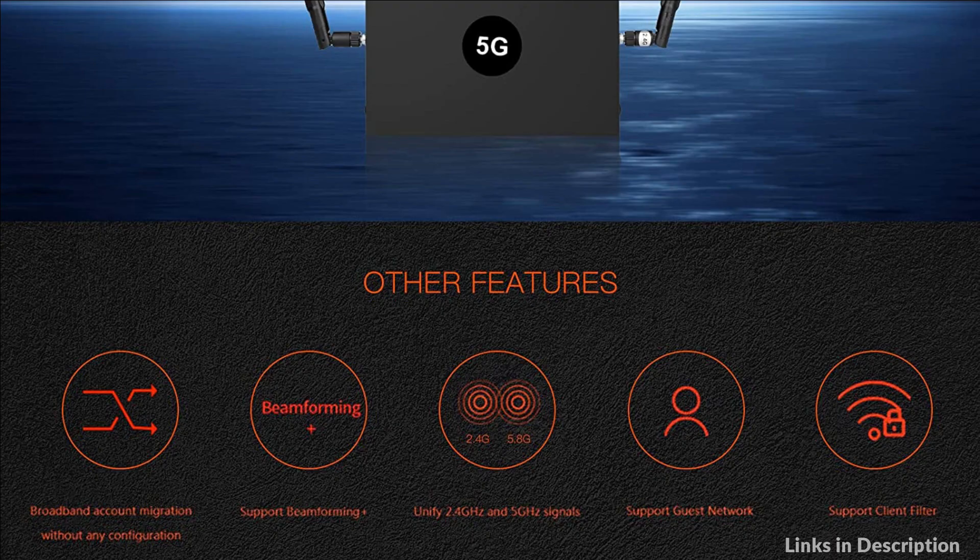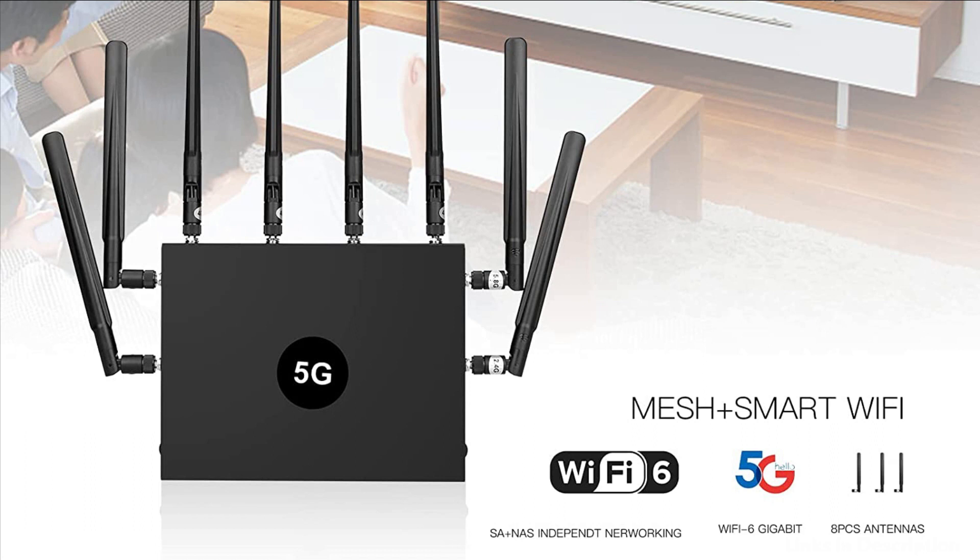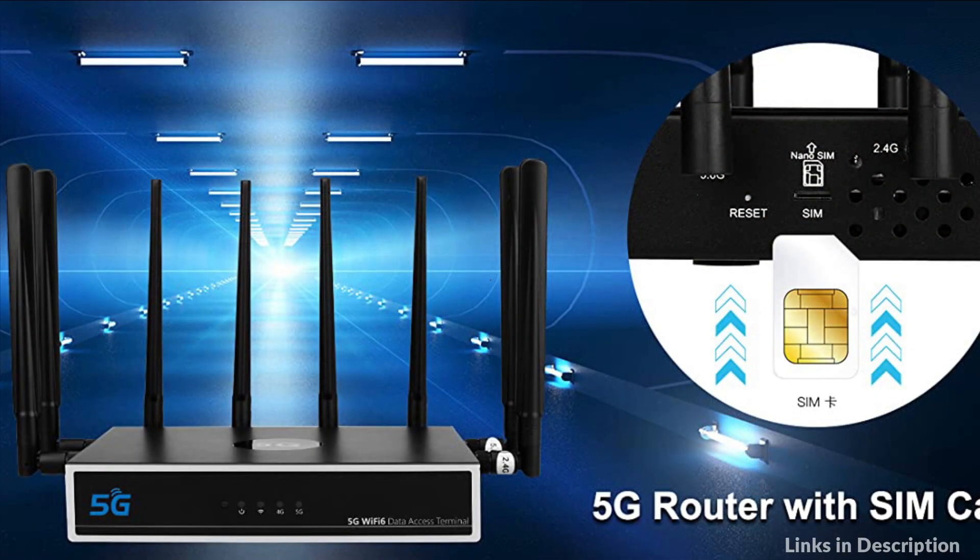The CPE brings higher security, better network efficiency, and longer battery life. It is compatible with NSA and SA dual mode, suits all network types all over the world, so you can enjoy ultra-fast broadband connection at any place.